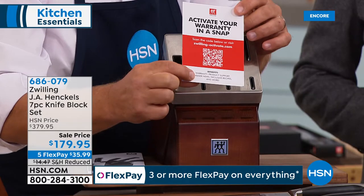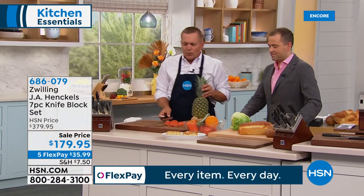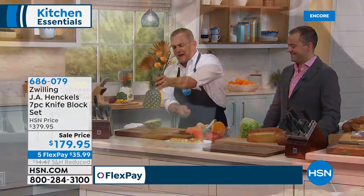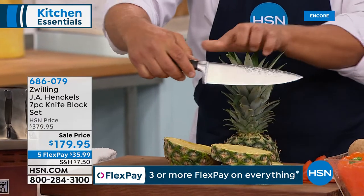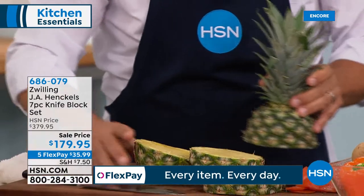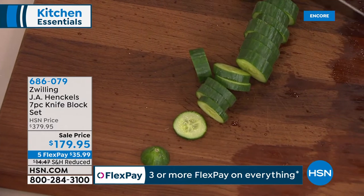If you've never used Henkel knives before, you'll understand why we call them chef-grade. They're razor sharp and made to stay sharp. They stay sharper longer because of our forging and ice-hardening process. Whether you're chopping, slicing, dicing, mincing, or shredding, from the tip of the knife all the way to the heel, it's razor sharp.